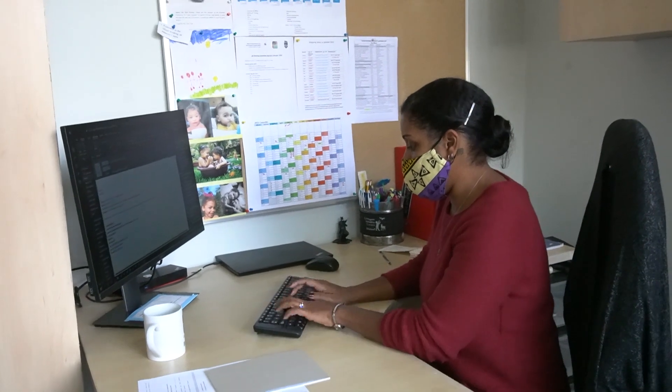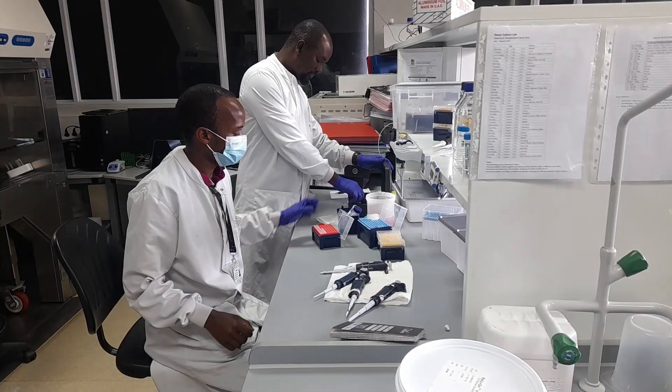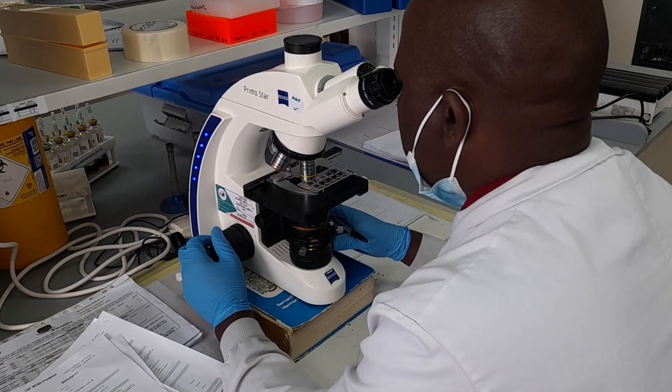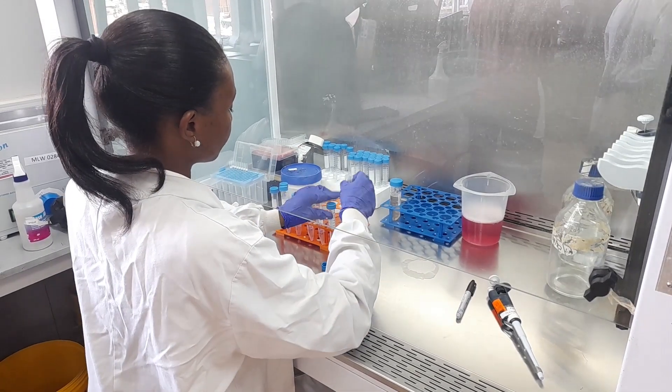There are two main components to the lab. There is the core lab service whereby a team of over 30 technicians, senior technicians, and myself basically provide testing and results on behalf of projects. We get their samples, we test them for the projects, and then we release the results out to them.